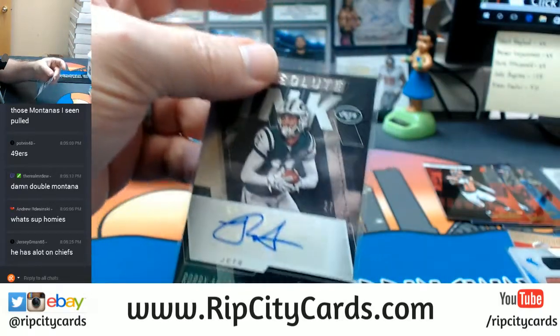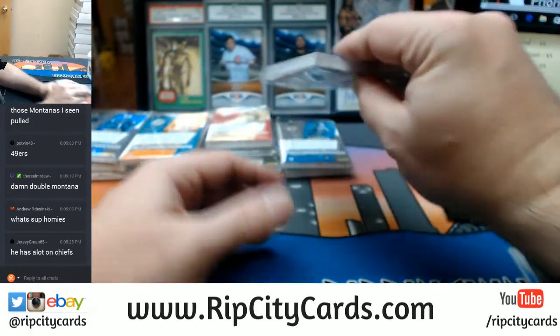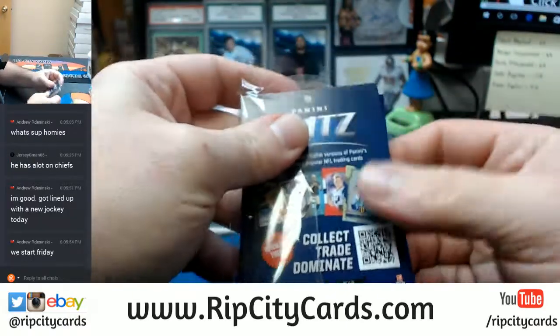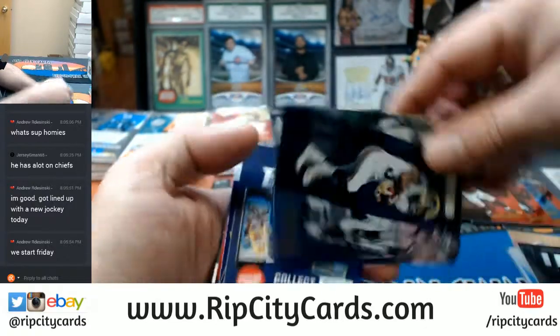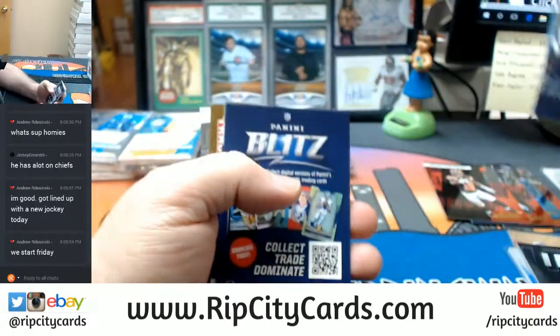I will double check what card number 10 is on the various checklists or group break checklist. Congratulations on that. Todd Gurley, Cam Newton base.